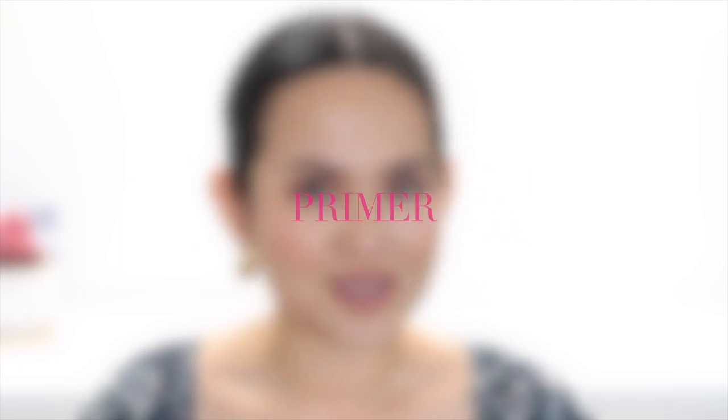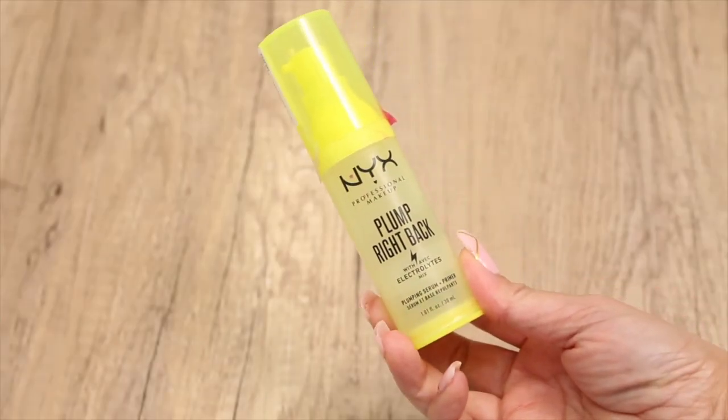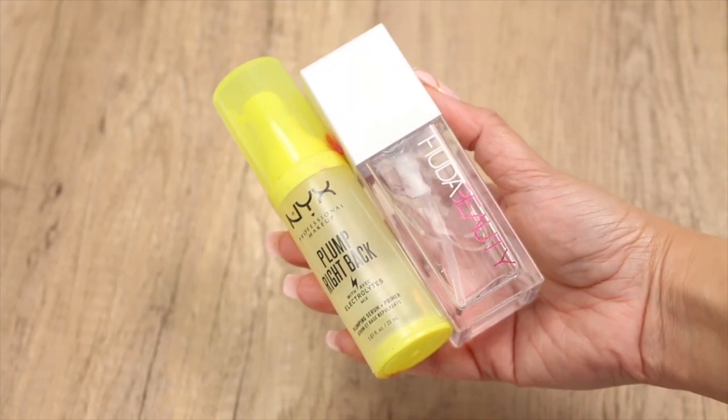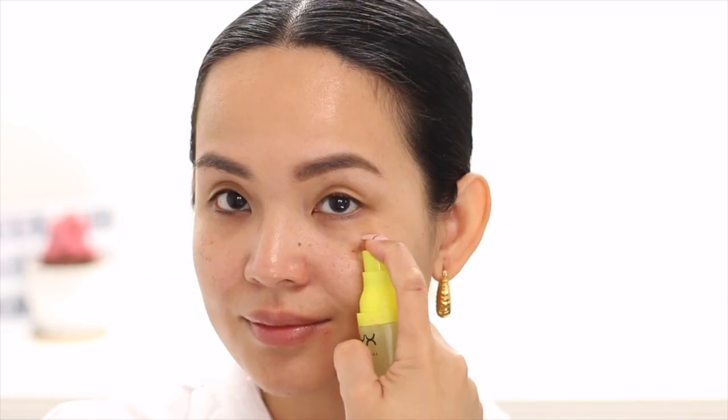Let's start with primers. I recently added this to my bridal makeup kit especially for mature clients and the mother of the bride. This is the NYX Plump Right Back Plumping Serum Plus Primer and this reminds me of the high-end Huda Beauty Water Jelly Primer. The Huda Beauty Primer is a little more watery than the NYX one but they both hydrate and prime the skin before makeup.